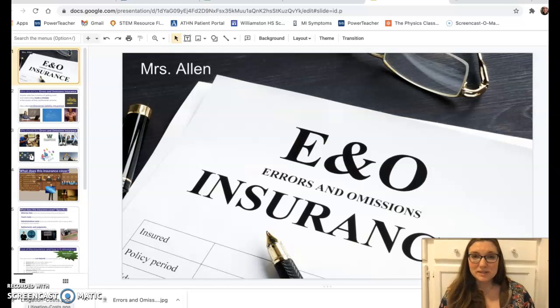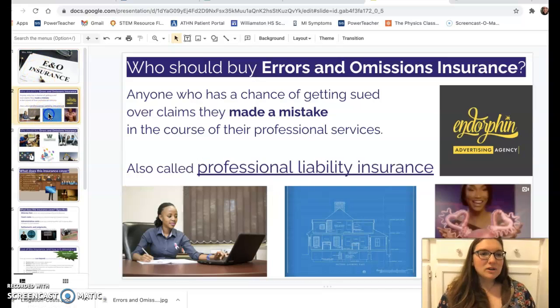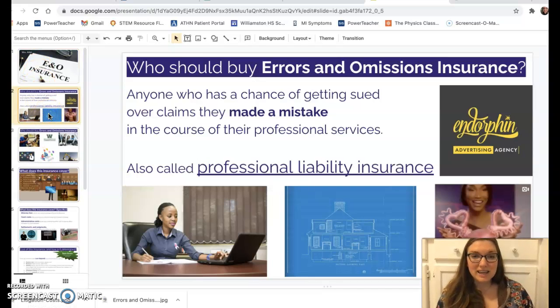Hey personal finance, this is my presentation about errors and omissions insurance. Errors and omissions insurance is also known as professional liability insurance. People who should buy it are anyone who has a chance of getting sued over claims they made a mistake in the course of their professional services.